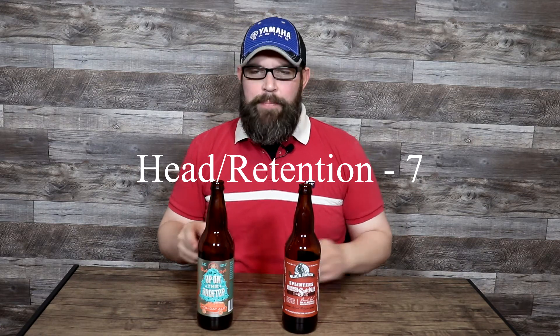Moving on to the finish: with how pungent the aroma and flavors were, I really did expect a much longer-than-average finish, but it didn't deliver that — which is not a bad thing. It was certainly in the average realm, high end. It gets a 6 out of 10. For head and retention: it did a pretty good job — certainly above average. Gets a 7 out of 10. For appearance: the appearance was fine and certainly in range, but it was quite a bit lighter than your average holiday ale — they are typically quite a bit darker. Gets a 7 out of 10.